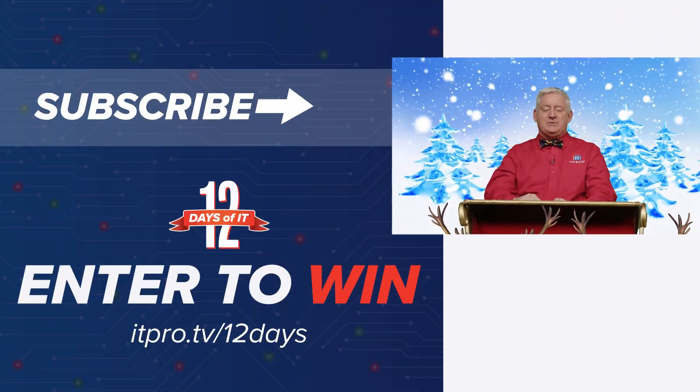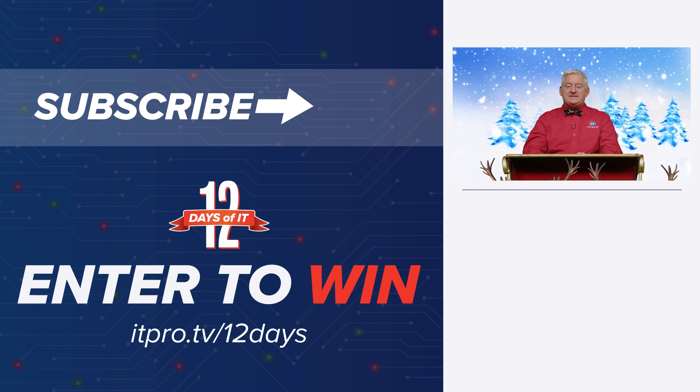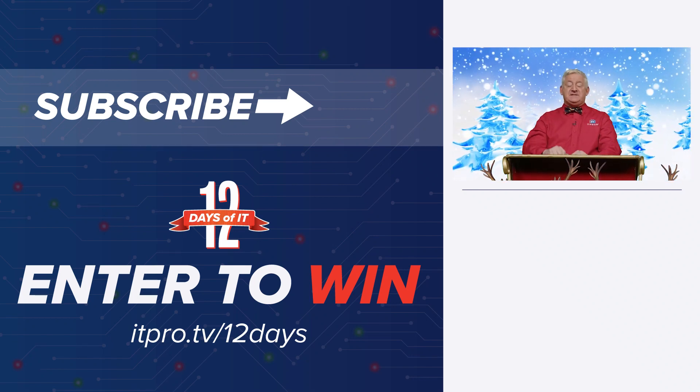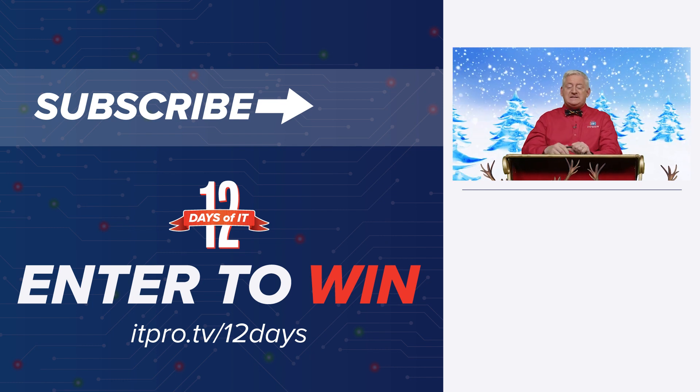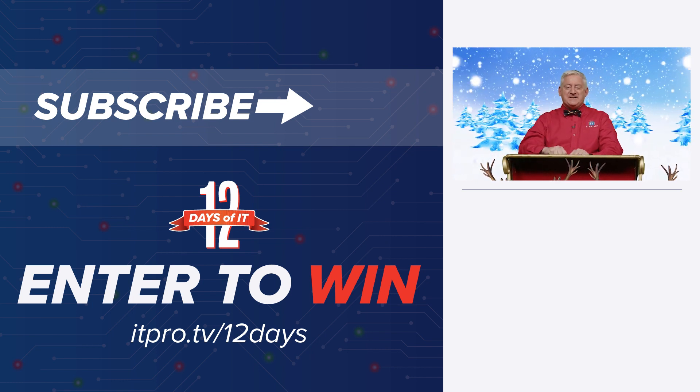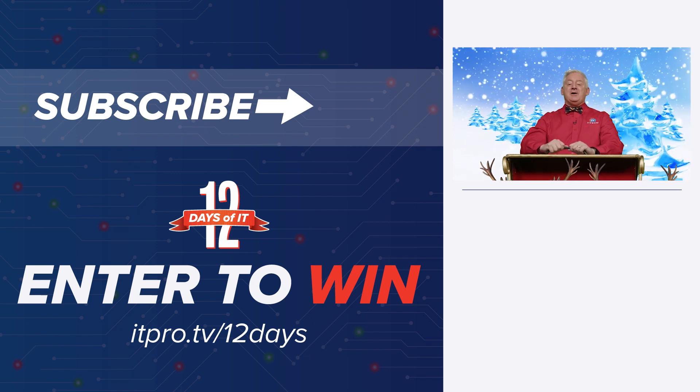Thanks, Don. Would you like to win that or any of the gadgets from the 12 Days of IT? Head over to itpro.tv/12days to sign up. Then on Friday, December 10th, tune in at 2pm Eastern right here for our YouTube Live and see if you're a winner. Go ahead and subscribe to the ITProTV YouTube channel right now and hit the bell for notifications so you don't miss a day. See you tomorrow for the next gift.